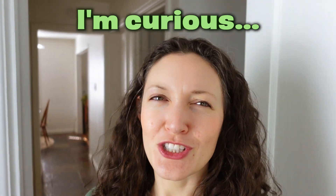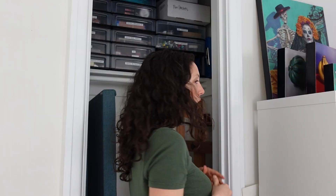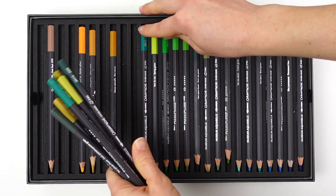I'm curious — do you think that it's possible to cheat when you're making art? I asked because I was recently called out for cheating in my last one-color challenge video, but more on that and how it seriously inspired me to up-level this challenge after I inventory all of my green art supplies.